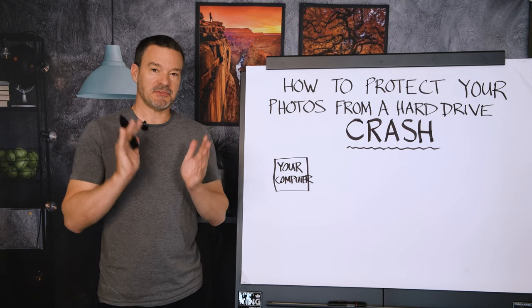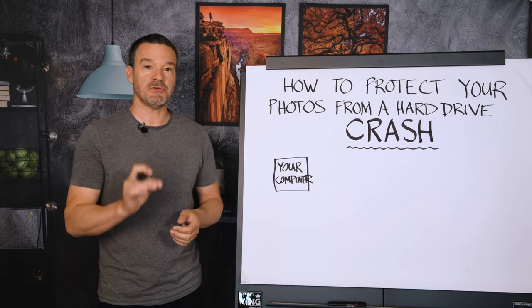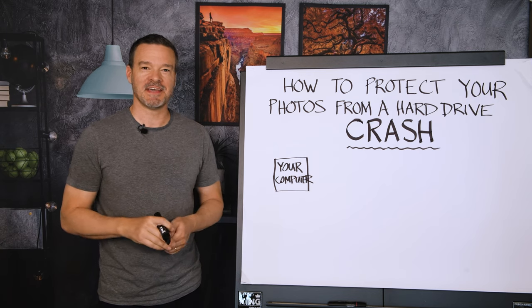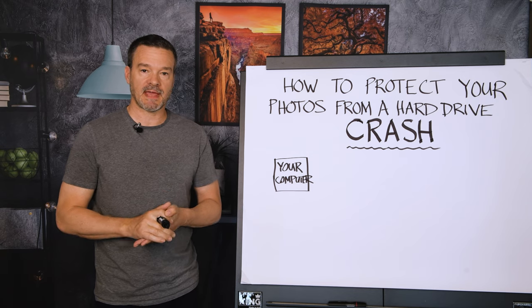I'm going to show you how to protect your photos when you have a hard drive crash — and that crash is coming. My name is Tim Shields and I'm the founder of Photography Academy.